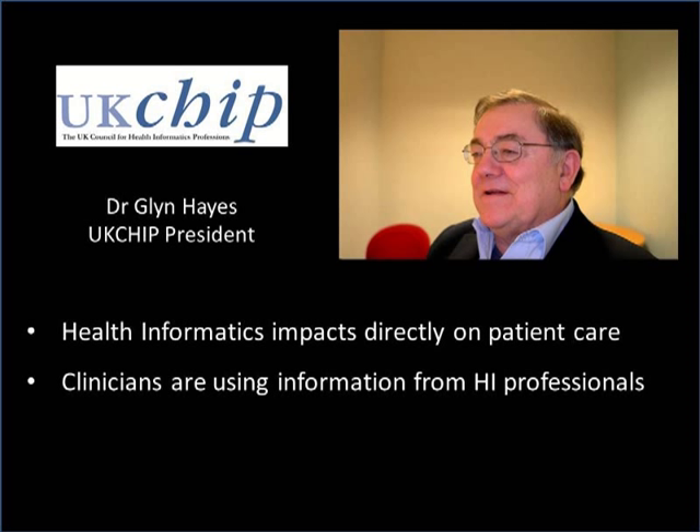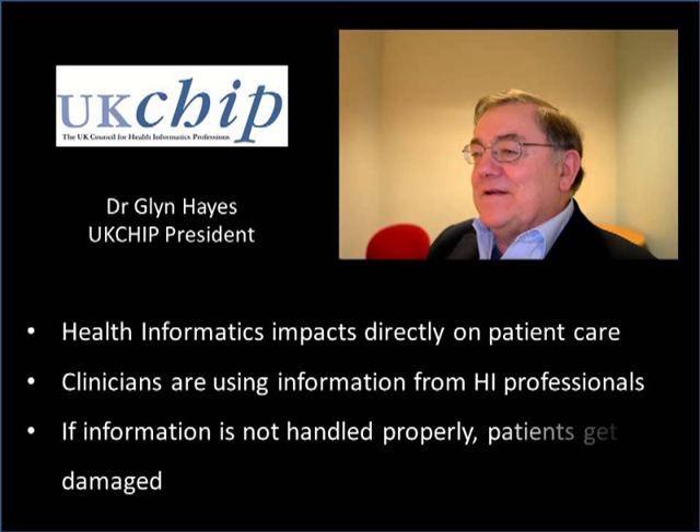Health informatics has become increasingly important in health because these days it impacts directly on patient care. Those who are providing patient care — the clinicians — are using information which has come from the work of health informatics professionals, and as a result, if that information is not handled properly, patients get damaged.